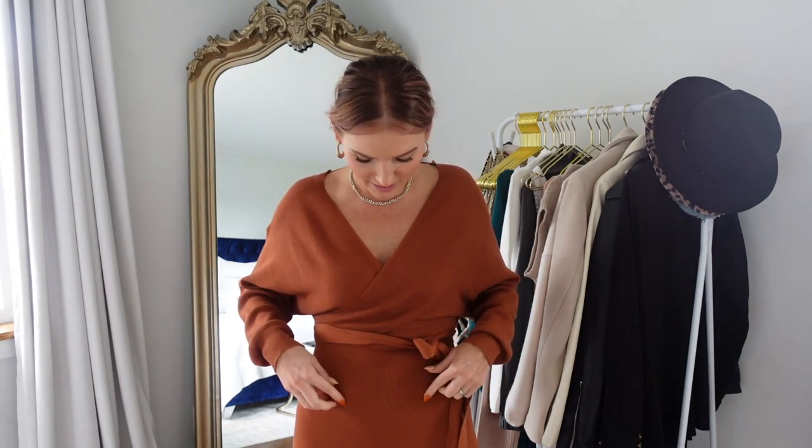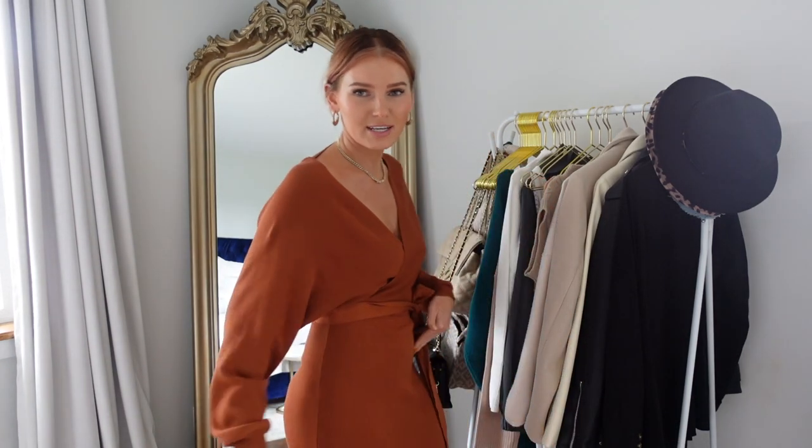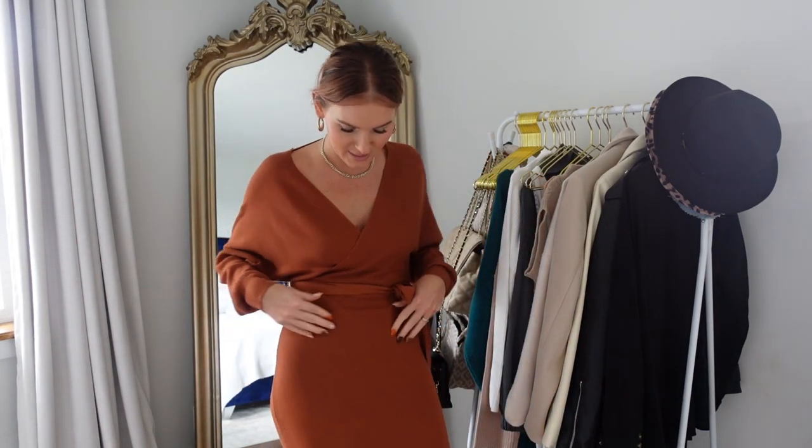I've already worn it and absolutely love it — super comfortable. I'm actually wearing it with shapewear I also got off Amazon. I love this shapewear because it has boning — two in the front, two in the back — and it's thong style, so you can't see any lines. It basically sucks everything in and holds everything in place, so you don't have to worry about any lines. Definitely a great piece of shapewear, specifically bought for wearing dresses like this where you want everything nice and smooth.